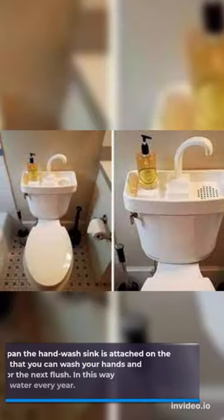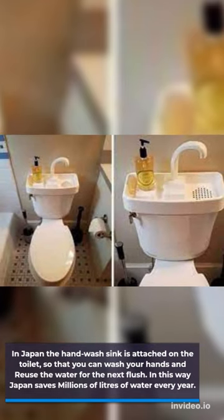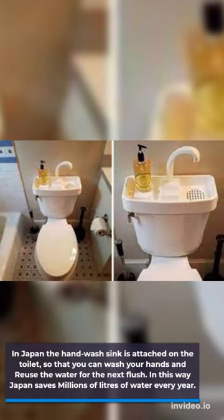In Japan, the hand wash sink is attached on the toilet, so that you can wash your hands and reuse the water for the next flush. In this way, Japan saves millions of liters of water every year.